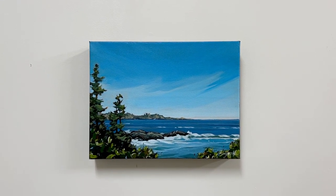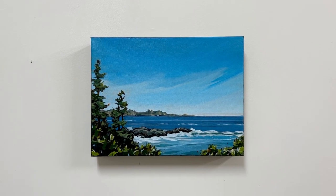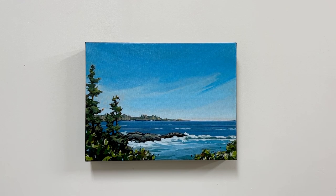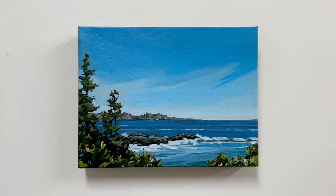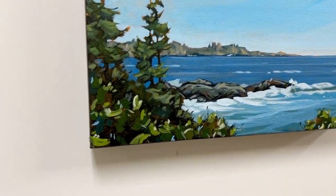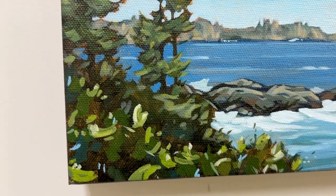This adorable little 12 by 9 painting is titled Outlook, and I think that you can just feel and smell the sea air in this painting. It's a very crisp painting, which tends to happen when I paint on a smaller canvas — my brush strokes tend to look a little bit more deliberate, a little more obvious.